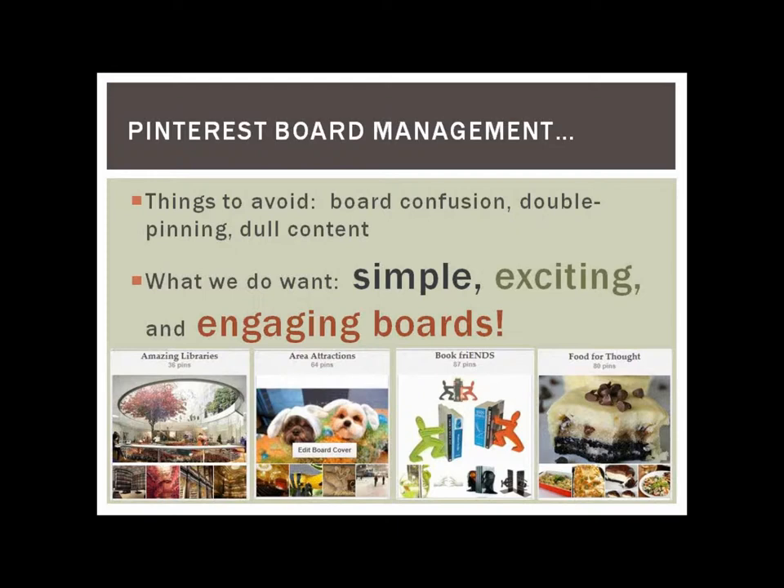A few things to avoid: board confusion — sometimes your own committee doesn't even know where to pin things, which happened to us. Double pinning — why create more work? You can pin to a couple of boards, but it makes it more time consuming. And then dull content — you want interesting, exciting pins that people want to look at. What we do want are simple, exciting, and engaging boards, like Amazing Libraries, Area Attractions, Book Friends, and Food for Thought.